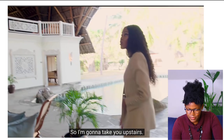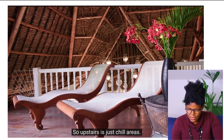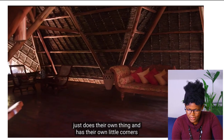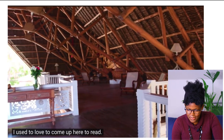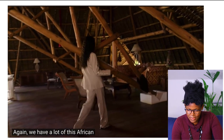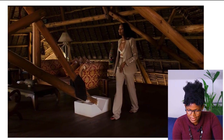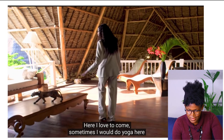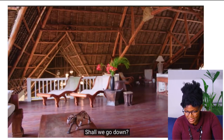Upstairs is a chill area. You can have a lot of people staying and everyone just does their own thing in their own little corners. She used to love coming up here to read. There's a gaming area where they used to play cards. There are lots of African textiles and artifacts. Sometimes she would do yoga up here while overlooking the property.